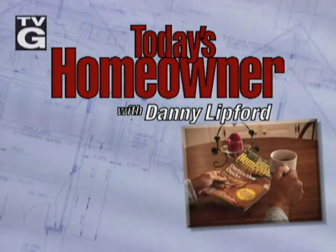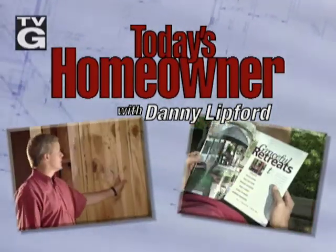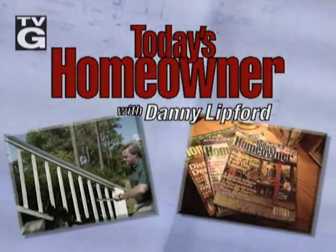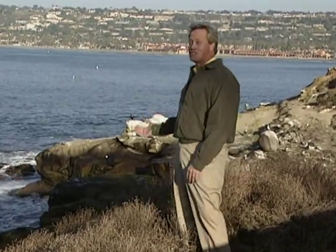Welcome to Today's Homeowner with Danny Lipford. Expert advice on improving your home from the pages of Today's Homeowner magazine and remodeling contractor Danny Lipford. We've got a special show for you this week. We're in Southern California — San Diego. When you think of Southern California you think of great weather and great scenery. If you live in an area with a great climate you tend to do more outdoor entertaining, so a deck would be a great addition to your home. When most people think of decks they think of wood decks, which can be very high maintenance, but there are several alternatives to wood decks that we'll show you this week. Also, if you already have a wood deck, we'll share some great tips on how to maintain it.